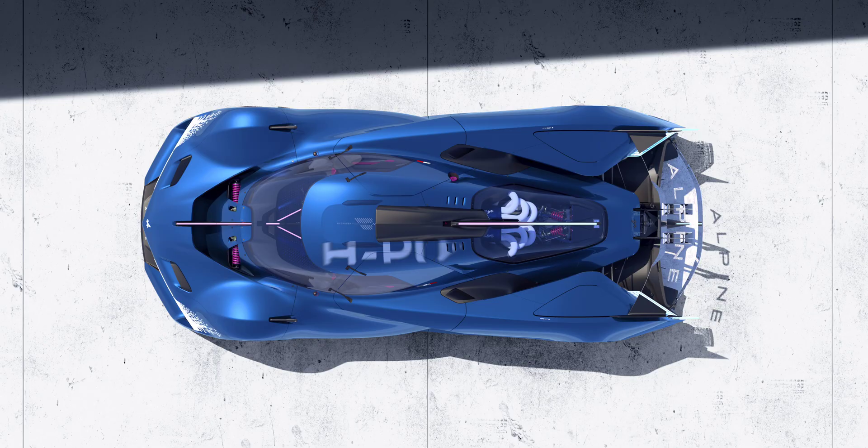The new Alpine Alpenglow Hi6 also benefits from four valves per cylinder controlled by finger cogs, for chain-driven overhead camshafts, and direct injection for hydrogen delivery and indirect injection for water delivery.